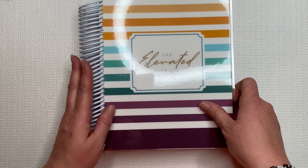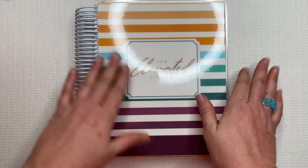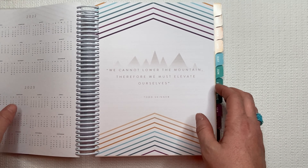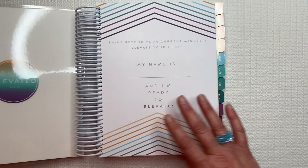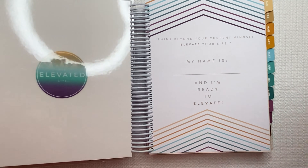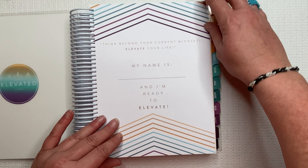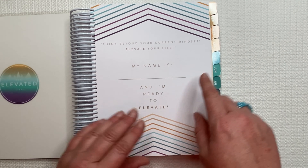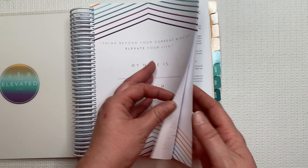The cover is thick. These are pretty large — so exciting. To start, look at this: The Elevated Life Co. You guys did this, Brittany and Taylor — I'm just so proud of you girls. 'Think beyond your current mindset. Elevate your life.' Yes, and I am ready to elevate for sure. 2022 — I am ready.